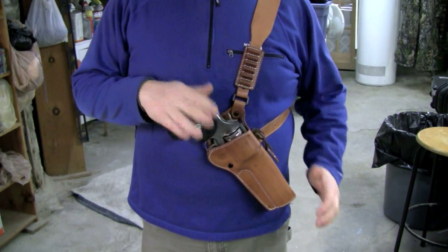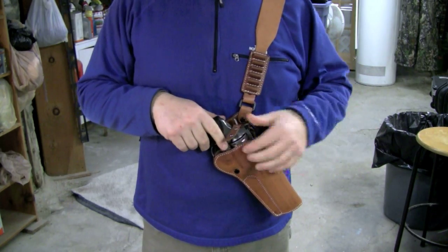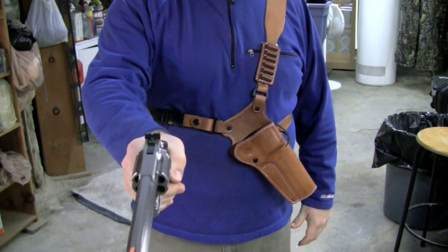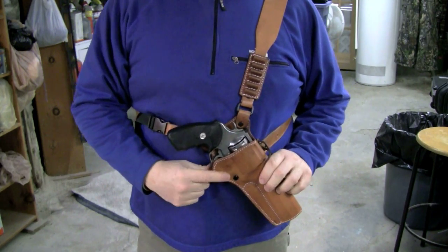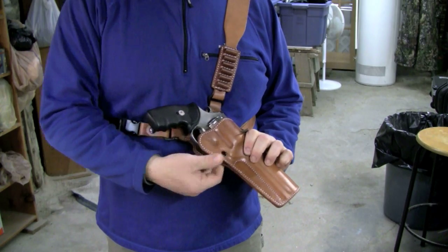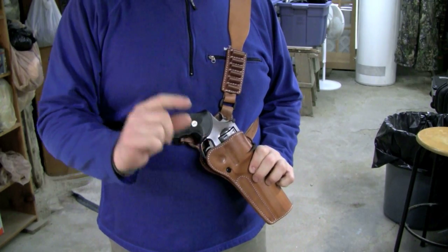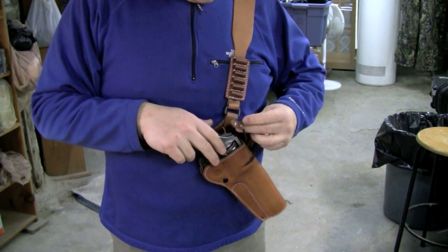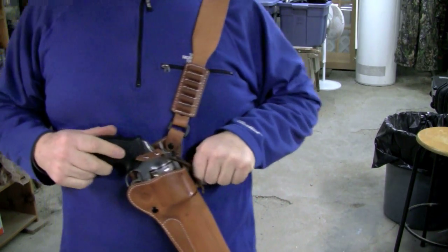To draw the firearm, you'd have to remove that retention strap. Remember, this is something to protect your life in case a big grizzly is coming after you — you simply remove that and draw the firearm. In terms of retention, it's adjustable. There's a screw right here; between the screw and the spacer there's a rubber piece that allows you to tighten down or loosen how you'd like it, so you can customize the fit to your gun for drawing and reholstering. It's a really nice-looking holster.